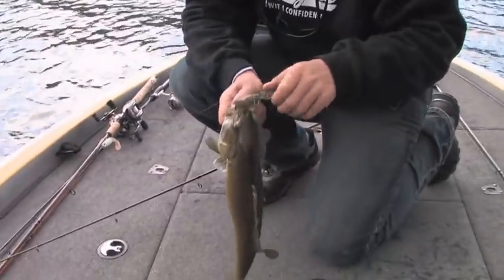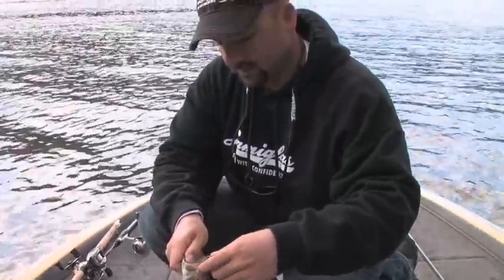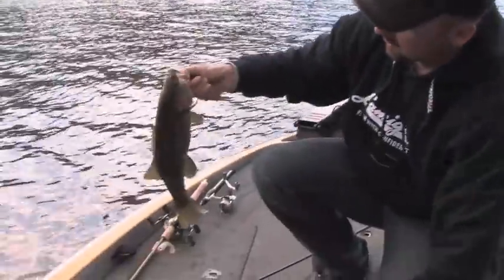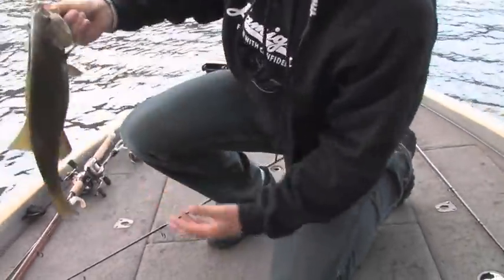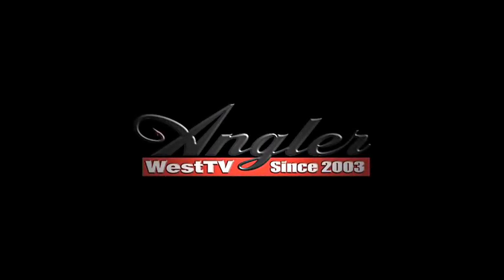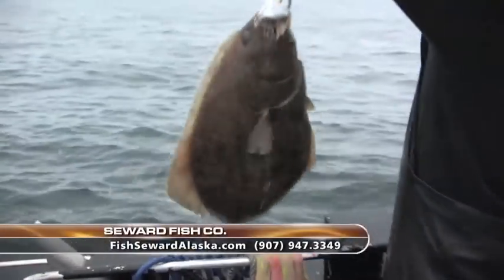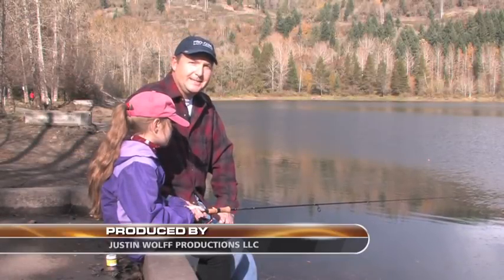Cookie-cutter fish coming in steadily - need to find some of those bigger ones. Prespawn time: fish get really gregarious and like to travel in groups. Clean tails confirm these are pre-spawn fish. Let's get another one.